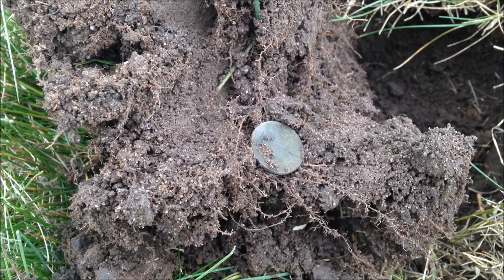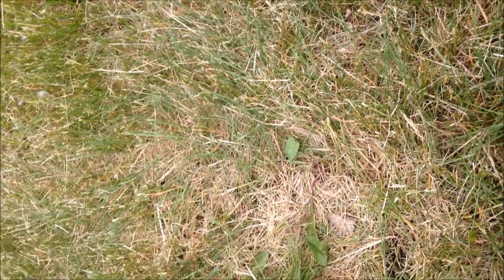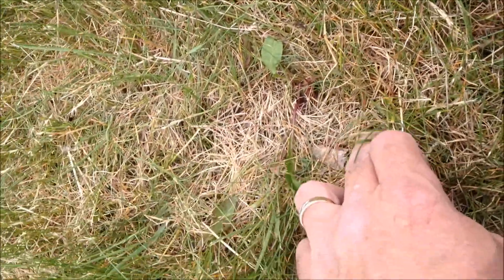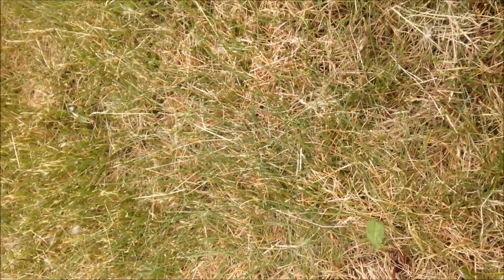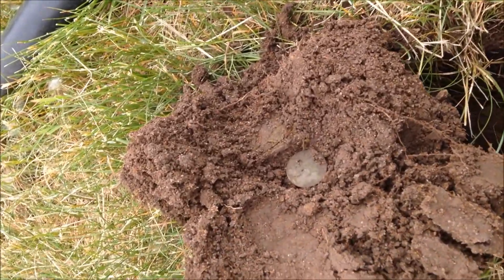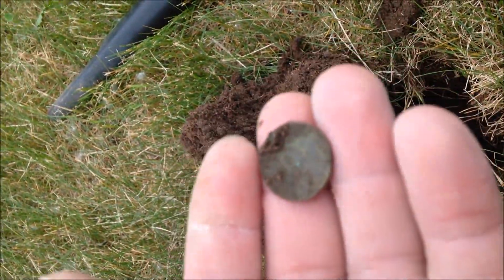Just a stinking zinc, five inches down. Well, I got another hit — probably a dime. Here's my other plug right here, and I'm getting the hit right next to it. Got another stinking zinc; this one was three and a half inches down. If we find any more, we'll get back to you.